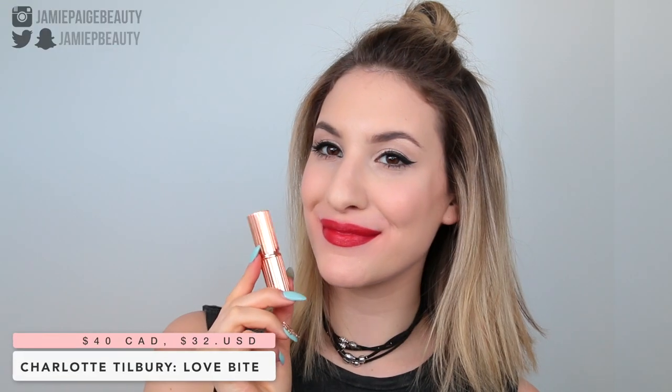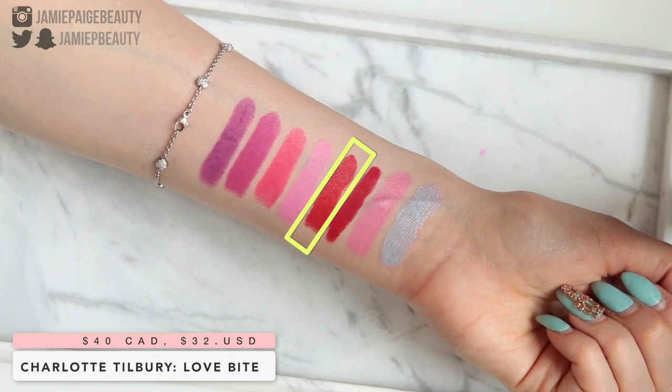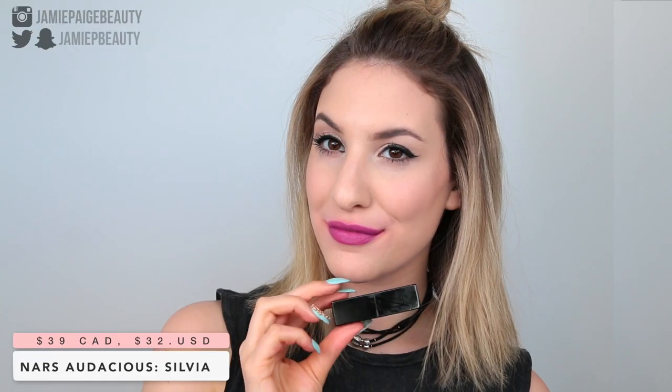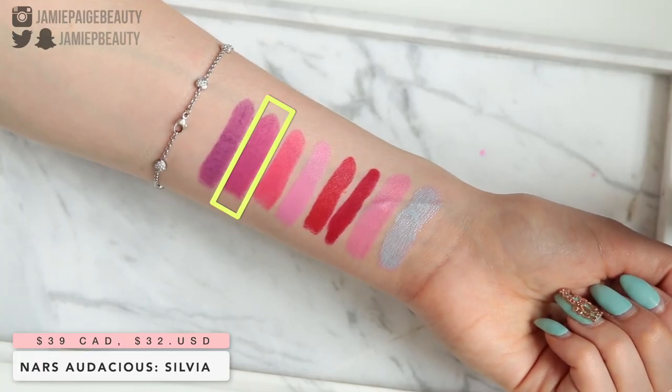Another really beautiful red shade is Charlotte Tilbury Love Bite — a red that has a touch of orange to it. If you're into wearing red lips and want to switch it up for spring and summertime, using a red with a little orange hue will almost update your look and add that summery touch. I also have a dusty lilac shade — the NARS Audacious Lipstick in Sylvia — which is very similar to that Sephora Cream Lip Stain but just a little bit darker.